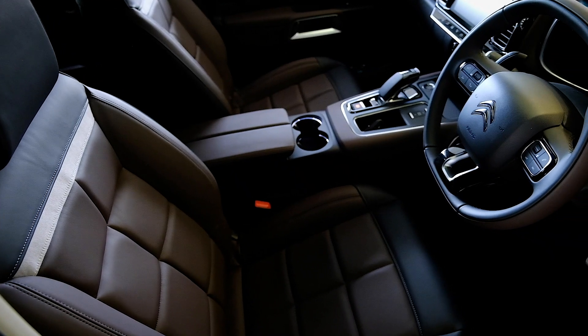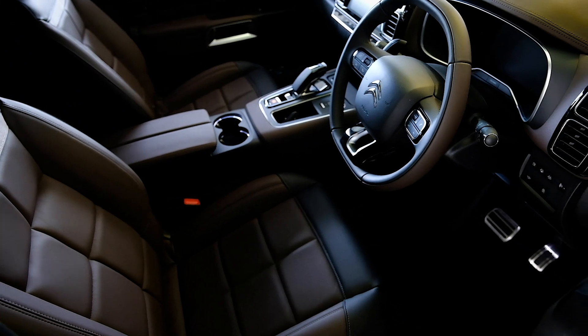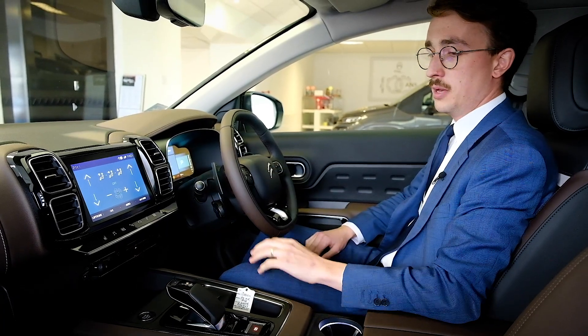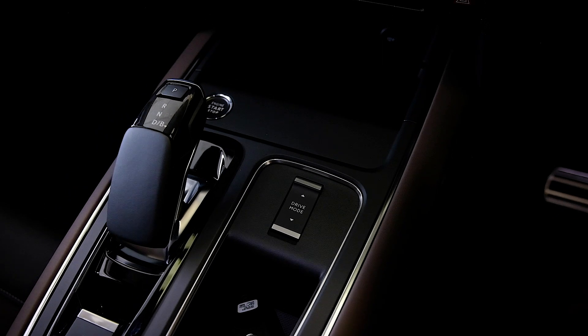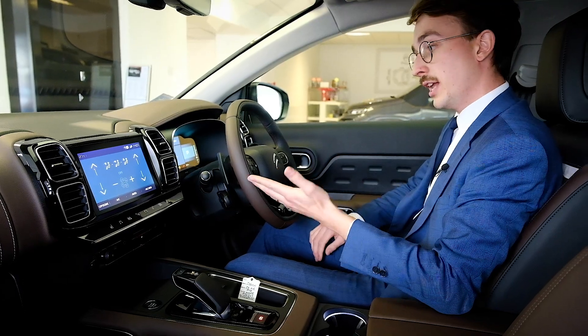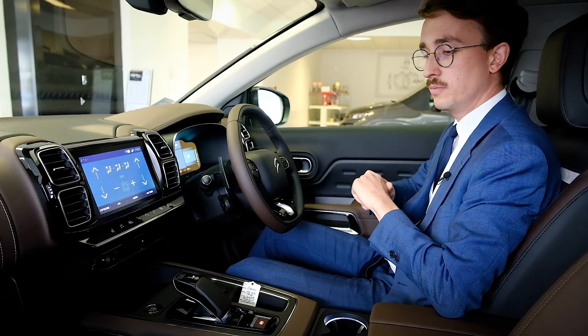Welcome to the interior cabin of the plug-in hybrid C5 Aircross — a very, very nice place to be. Full leather, and we've even got a leather dash as well. Because it's a plug-in hybrid, we have an automatic gearbox. This is a petrol 180 horsepower engine, and combined with the electric engine, it actually gives us 222 brake horsepower — so a lot of power.